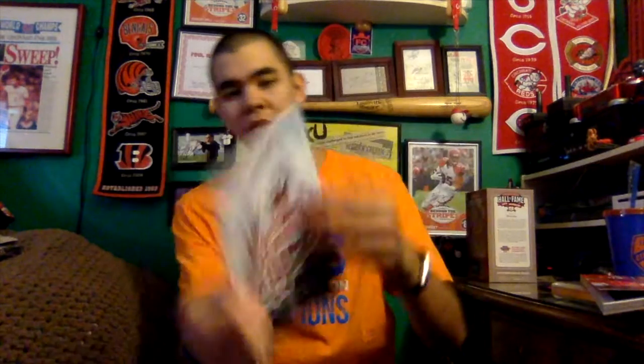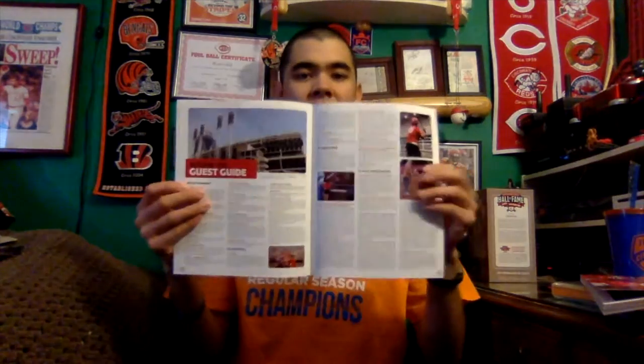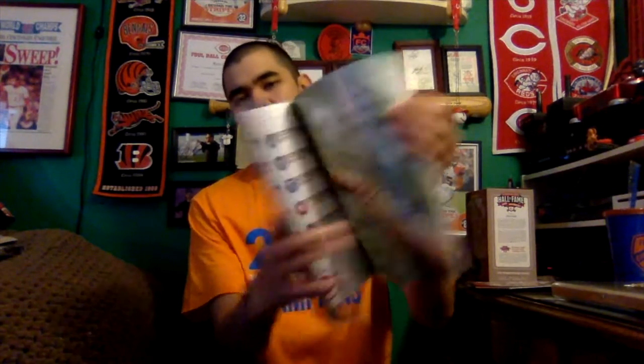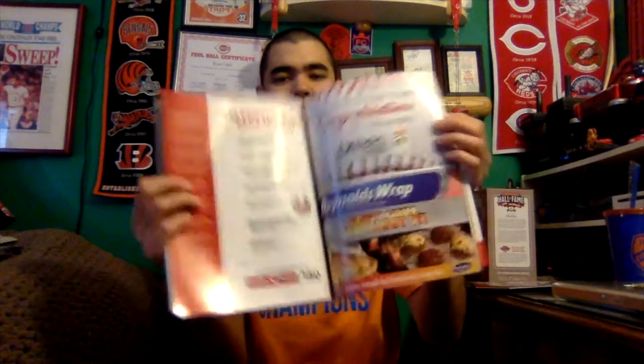Here is the Reds Rockin' 150 program - pretty cool, with the Reds Rockin' 150 logo and a guide to what was going on. They had Q&As, player photographs, concerts, and fireworks. The performers were Nelly, Ambassador, and Three Doors Down. Got to tour the Reds stadium, get some cool Reds merch - it was a fun night overall, fireworks never go wrong. I also got a Reds Hall of Fame program and a 2019 Reds yearbook with Yasiel Puig on the cover - there was a stack in one of the suites and they said you could take one.